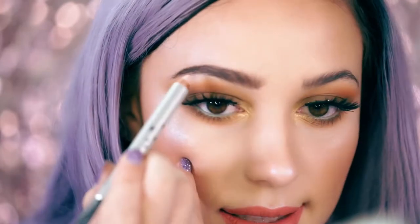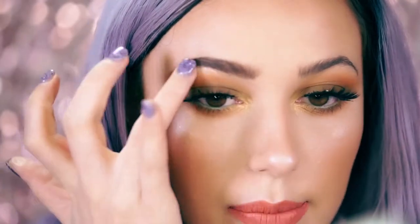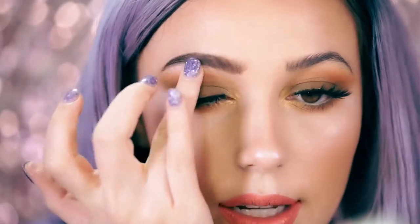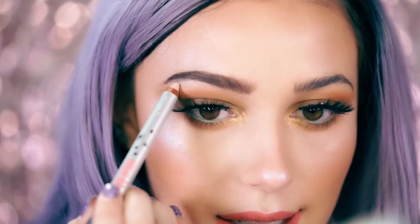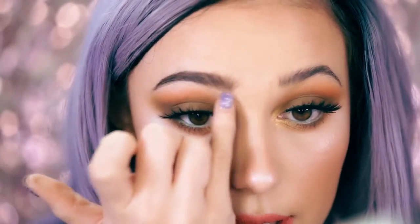Once your brows are filled in nicely, I like to go in with the Highbrow by Benefit — it's a cream highlight that I apply just underneath the brow. I don't pluck my brows at all; I get them waxed and tinted every so often. To fix areas where little hairs are poking through, this product covers them and makes them less noticeable. It also gives a nice lift to the brows. You can even use it toward the front to make the brows look really sharp, like you just got them waxed. The last and final step — my favorite and I feel it's essential — is using a brow gel.